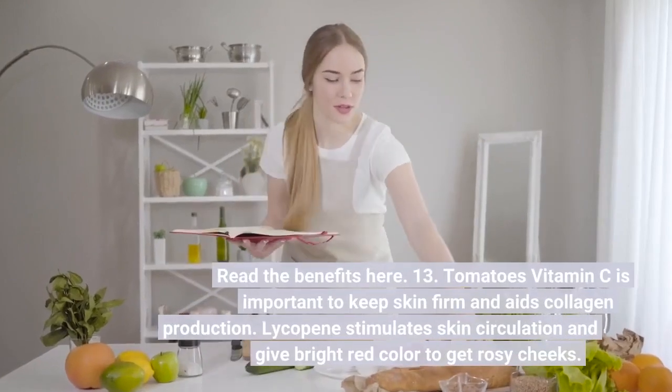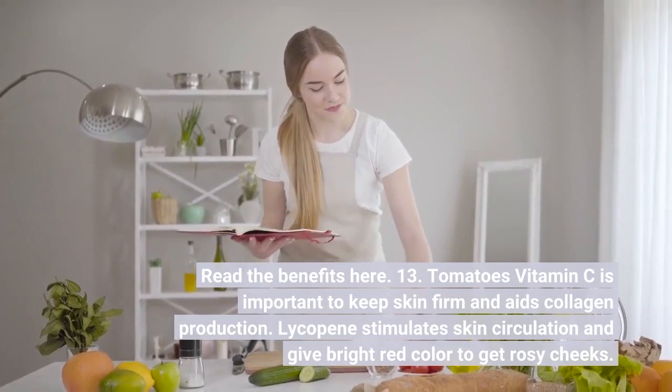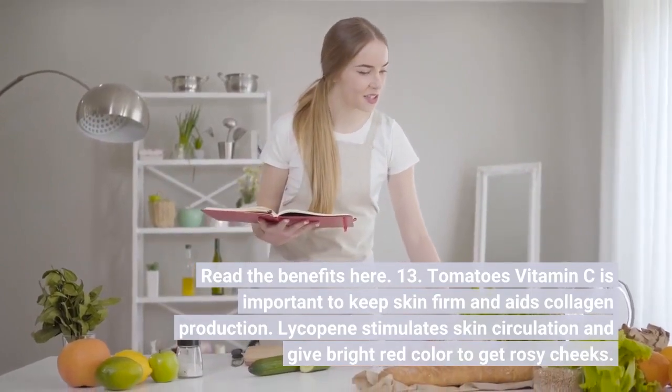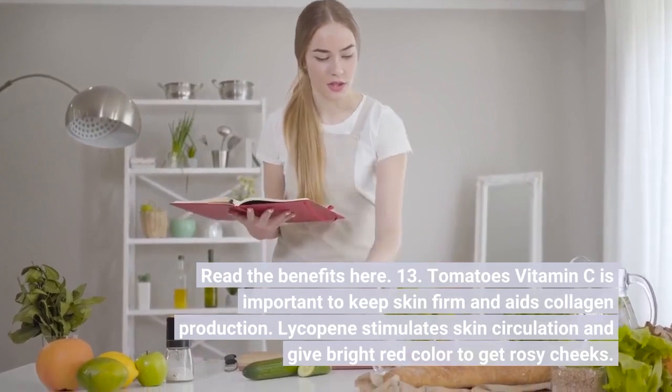Number thirteen: Tomatoes. Vitamin C is important to keep skin firm and aids collagen production. Lycopene stimulates skin circulation and gives a bright color for rosy cheeks.